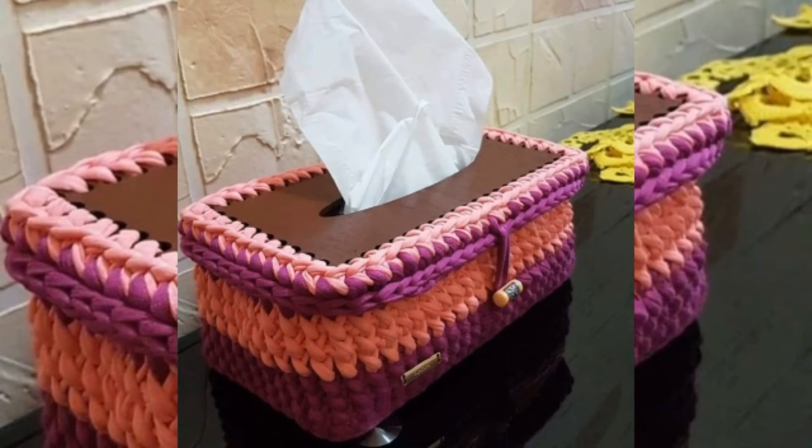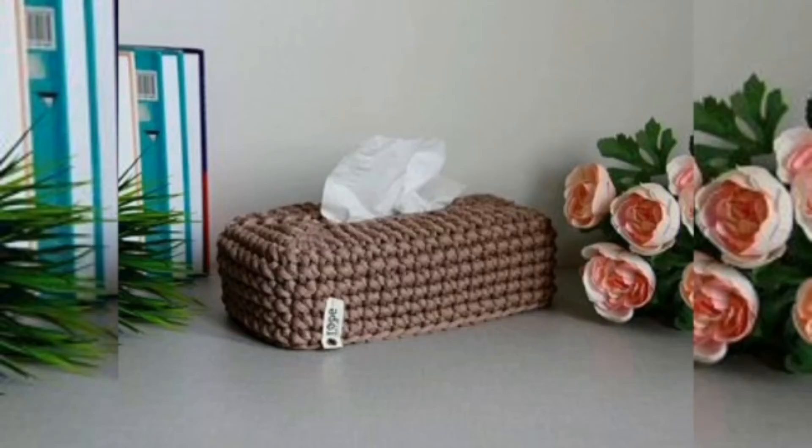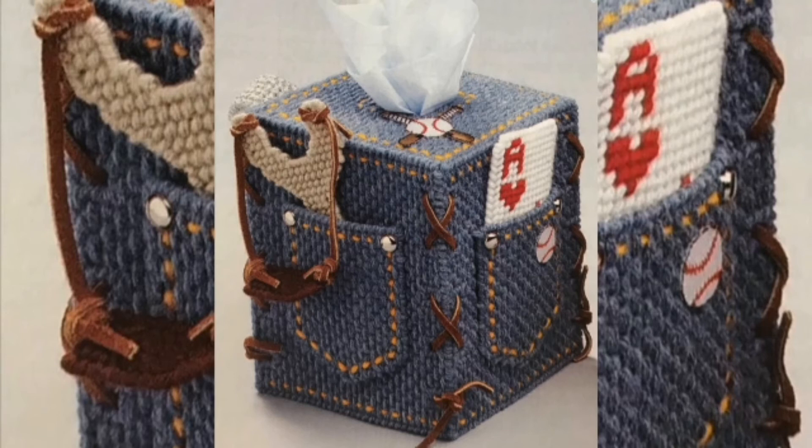Crochet unique and fun tissue boxes — a great example here is the scary monster tissue box cover, which is really attractive. Also bring great appeal to your tissue boxes by crocheting birdhouse-inspired tissue box covers.